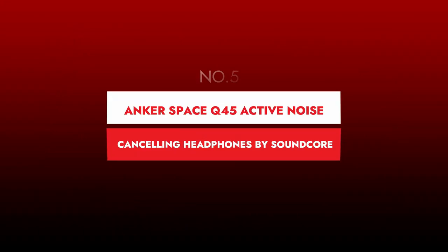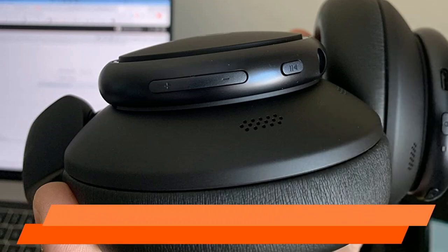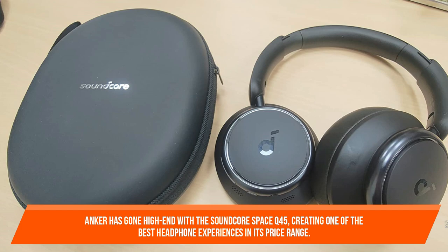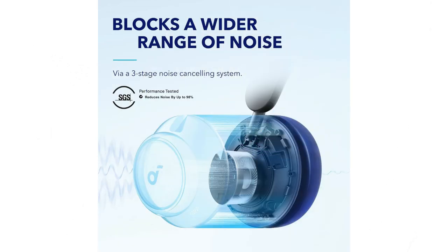Number 6: Anker Space Q45 Active Noise Cancelling Headphones by Soundcore. It has fantastic sound, great comfort, and a beautiful appearance. Anker has gone high-end with the Soundcore Space Q45, creating one of the best headphone experiences in its price range. The substantially updated noise cancelling system focuses and shuts out a broader spectrum of noises, including jet engines and screaming babies, so you can enjoy personal space wherever you go.